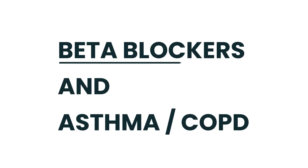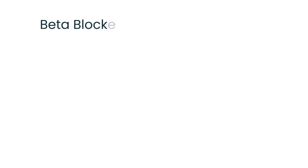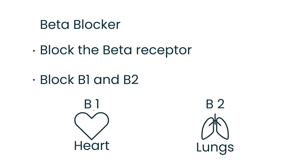In this video I'm going to talk about beta blockers and their relationship to asthma and COPD patients. First, what is a beta blocker? These are medications that block the beta receptor. Most beta blockers block two beta receptors: beta-1 and beta-2. Beta-1 receptor is located on the heart, and beta-2 receptor is located on the lungs. A helpful way to remember this is: we have one heart but two lungs.